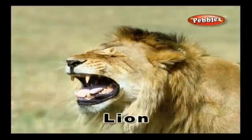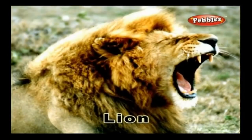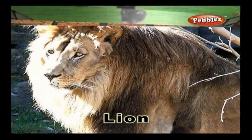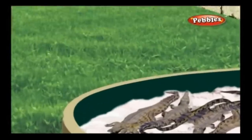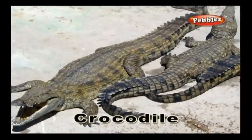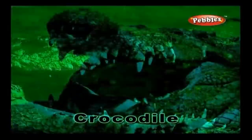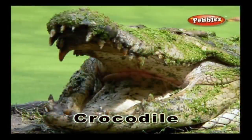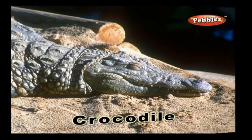Lion: A lion is called the king of the jungle. It is a ferocious carnivorous animal. Crocodile: A crocodile is a large aquatic reptile. Crocodiles are often seen in rivers, lakes, wetlands, and the sea. They usually feed on fish, reptiles, mammals, and molluscs.